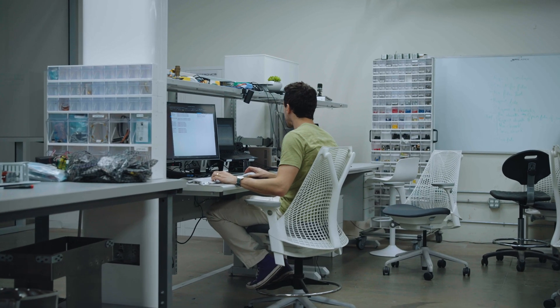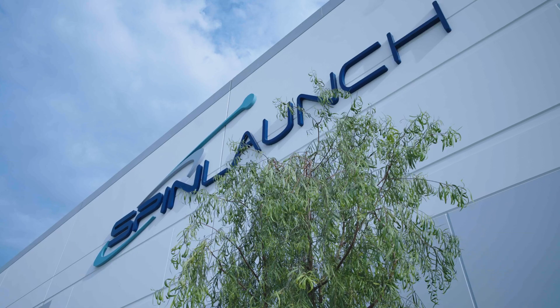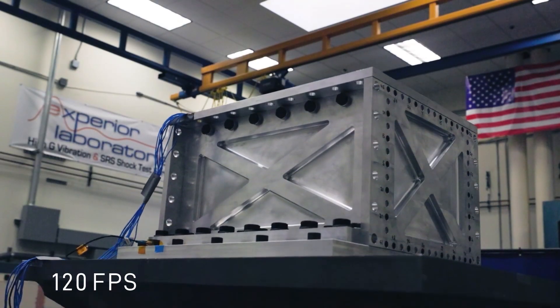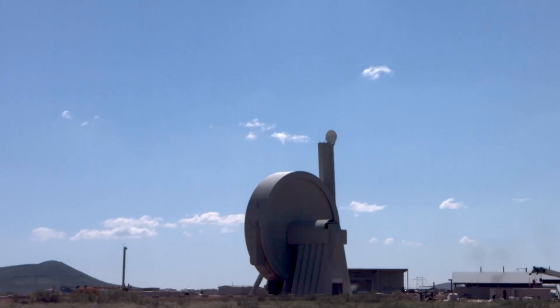We've invested in the in-house capabilities to design, integrate, and qualify satellites and ultimately operate them within our headquarters in Long Beach, California. The satellites that we're building today are designed for traditional launch systems, but also include ruggedized components as we begin to include more and more SpinLaunch compatibility into our designs.